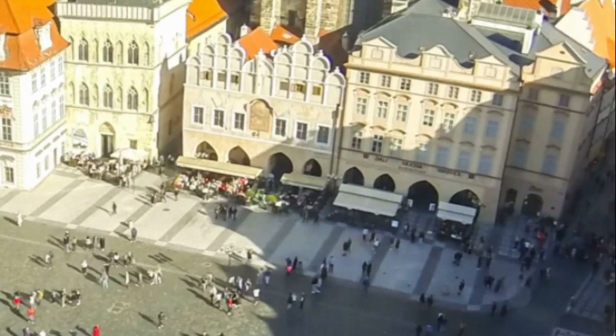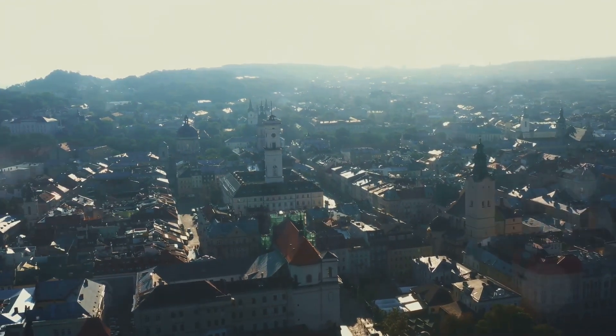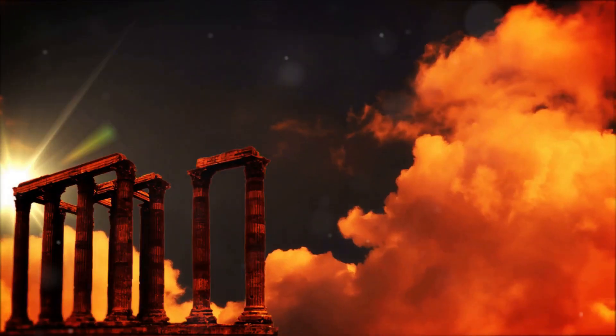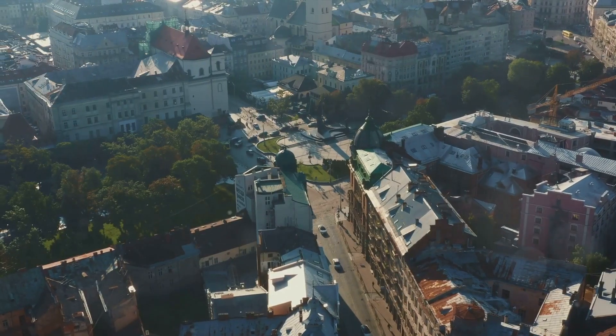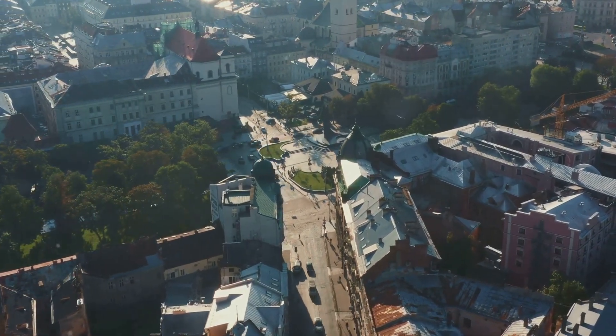Just missing the top spot at number two, we have the spectacular city of Olomouc. Nestled in the heart of Moravia, this city is a treasure trove of history that stretches back for centuries. Olomouc has seen the rise and fall of empires, bearing witness to the ebb and flow of time. Its rich tapestry of history is woven into every cobblestone, every building, and every monument. The stunning Baroque fountains that dot the city's squares are not just artistic masterpieces, but also timeless storytellers. And then there's the UNESCO-listed Holy Trinity Column, an imposing structure that stands as a testament to the city's resilience and determination.